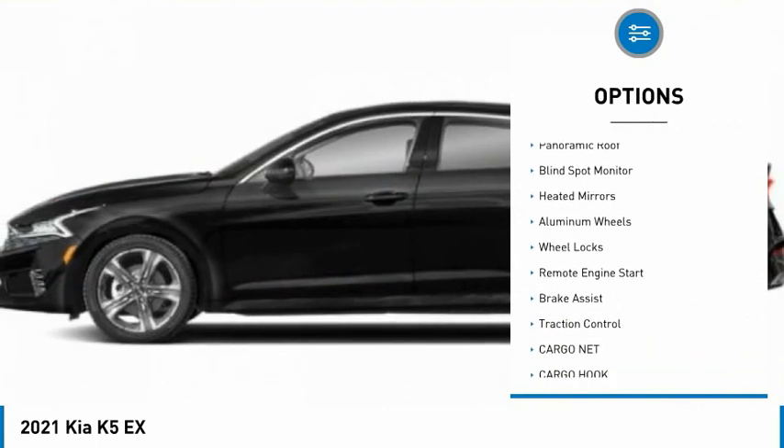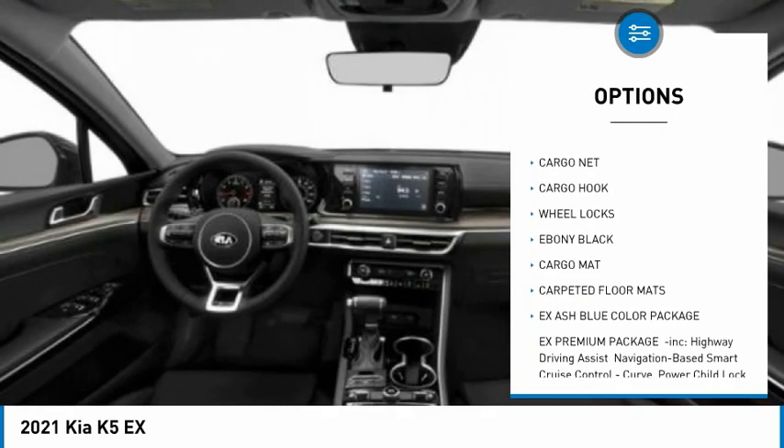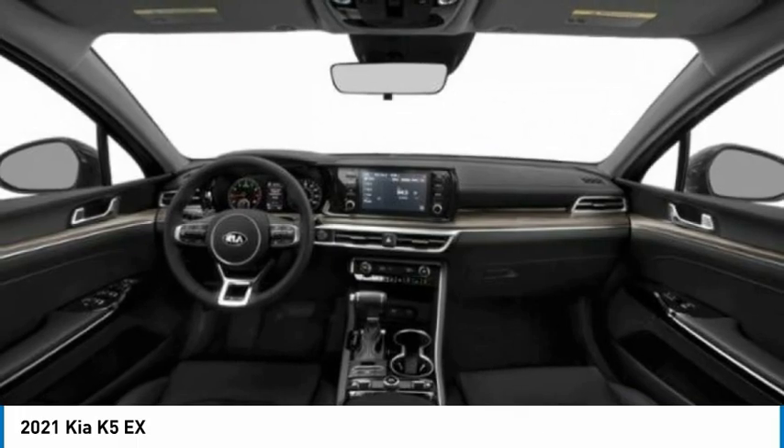Here are some of this vehicle's great options: tire pressure monitor, turbocharged engine, panoramic roof, blind spot monitor, heated mirrors, aluminum wheels, wheel locks, remote engine start, brake assist, and traction control.